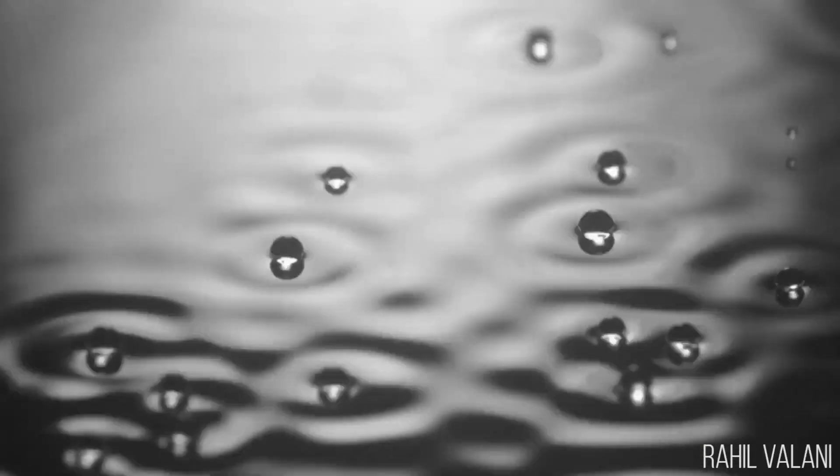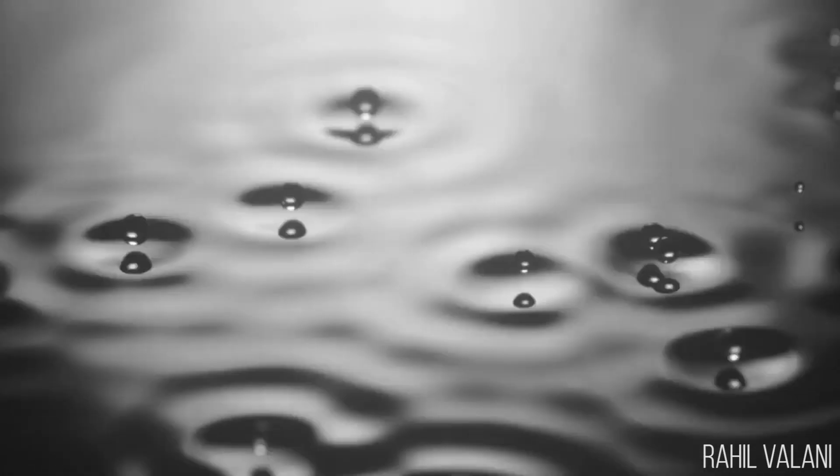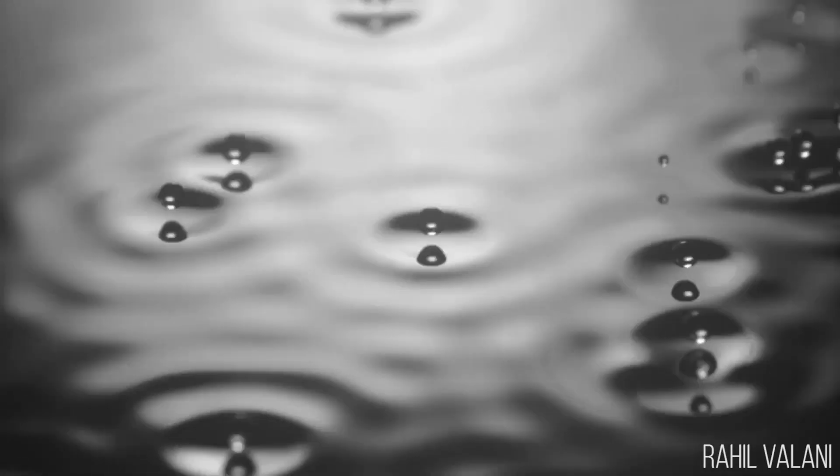If you slightly detune from that — say, 80 and 39.5 Hz — then you get a stop-and-go motion where the droplet will walk for a while, then stop, then walk again and stop. It turns out that due to this slight detuning, you get a beating effect which causes the droplet to periodically walk and stop.